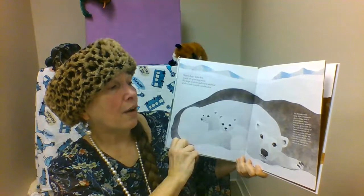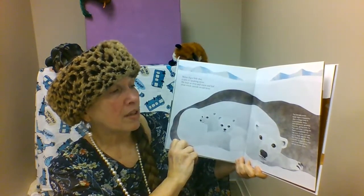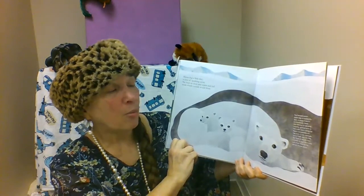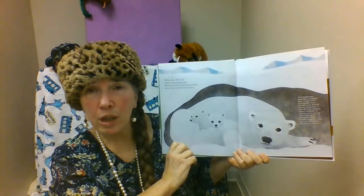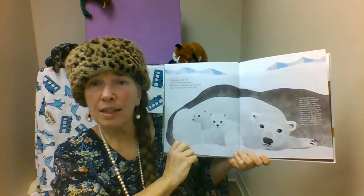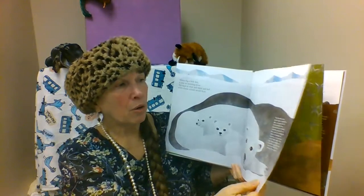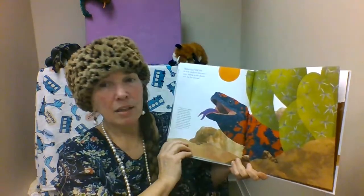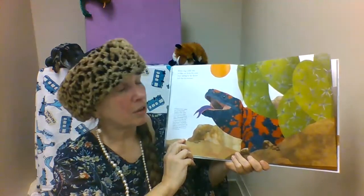Cubs venture out of their den for the first time at about four months of age and stay with their mother for almost three years. It takes a long time for those cubs to learn everything they need to know to become adult polar bears. It's a very challenging habitat for them to learn and grow in.